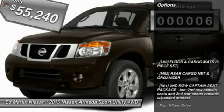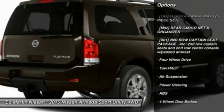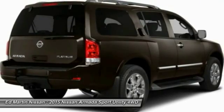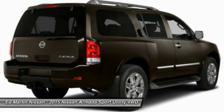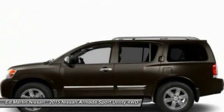Here are some of this vehicle's great options: power lift gate, tow hitch, steering wheel audio controls, power passenger seat, anti-lock braking system, navigation system, power steering, four-wheel disc brakes, four-wheel drive, and premium sound system.